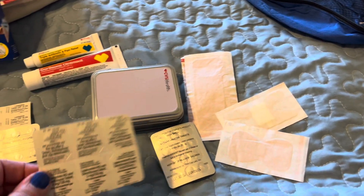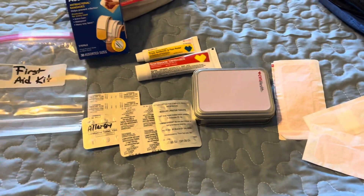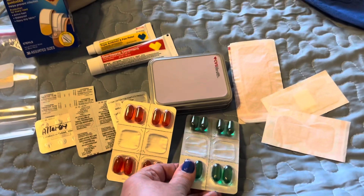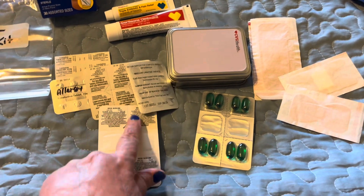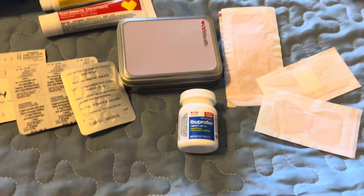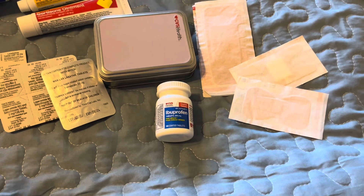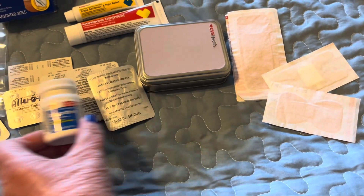I have something for both directions: anti-diarrhea and laxative. I bring along some daytime and nighttime cold medicine if I'm feeling under the weather, and these are labeled so I won't get confused. Then I bring along a small container of ibuprofen — or whichever pain relief or headache medication works best for you.